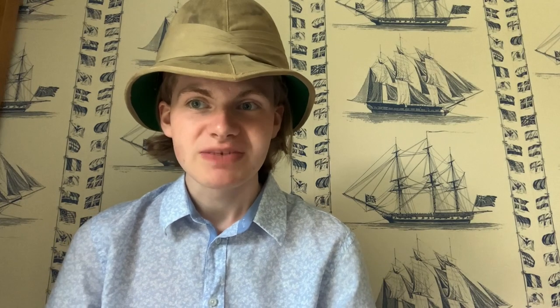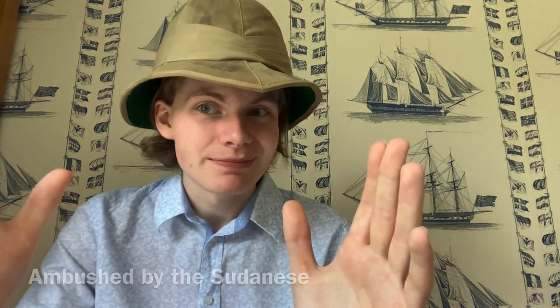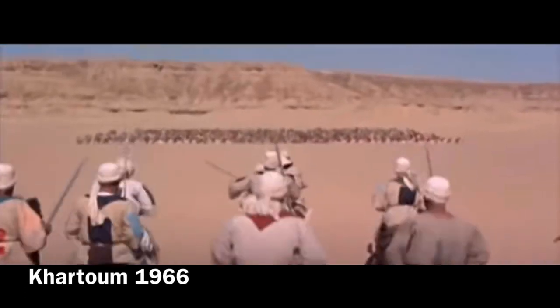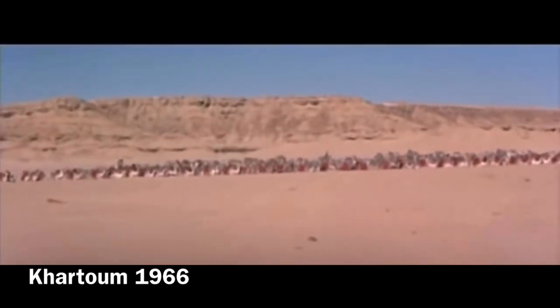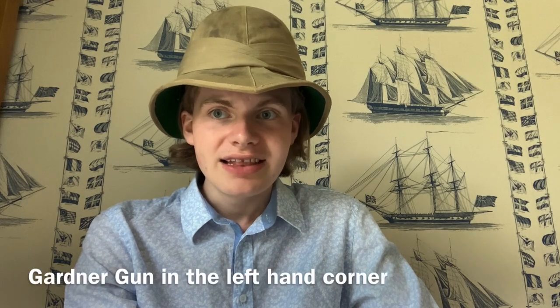Some of the British soldiers were killed by Sudanese sniper fire. Their defensive square moved across the ground very skilfully over the rocky terrain. However, the Mahdist forces made a surprise ambush attack!